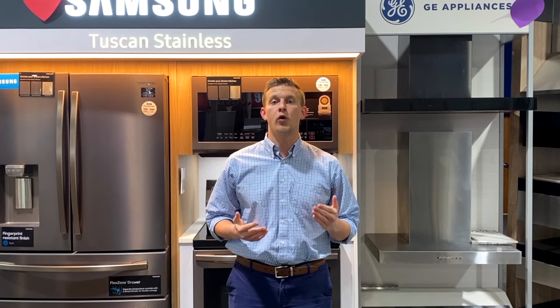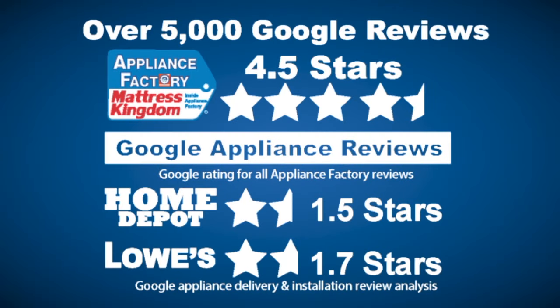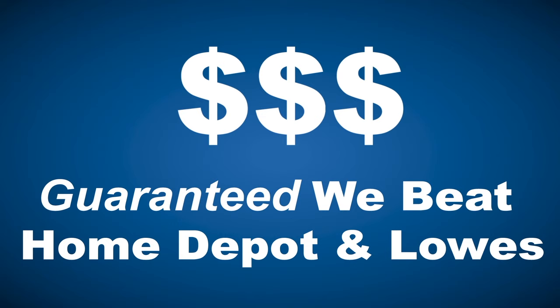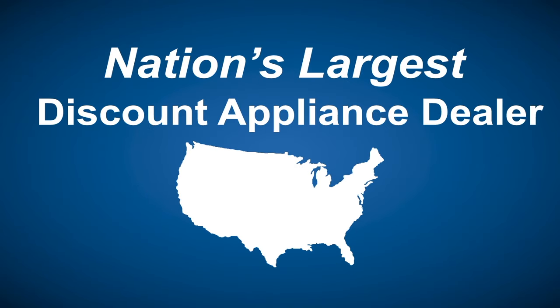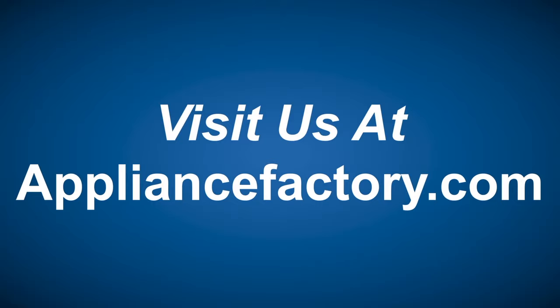Buying a major home appliance is an important decision and a big purchase. It's important to know before you go. Make sure you visit www.bigboxappliancereviews.com. Appliance Factory and Mattress Kingdom — five-star rated, over 5,000 reviews. Guaranteed we beat Home Depot and Lowe's. The nation's largest discount appliance dealer, over 24 stores in three states. Visit us at appliancefactory.com.